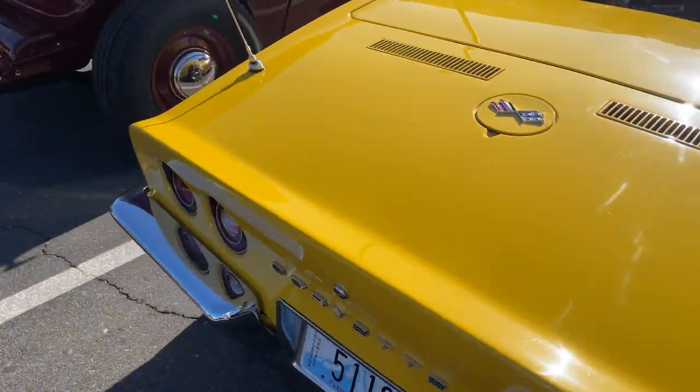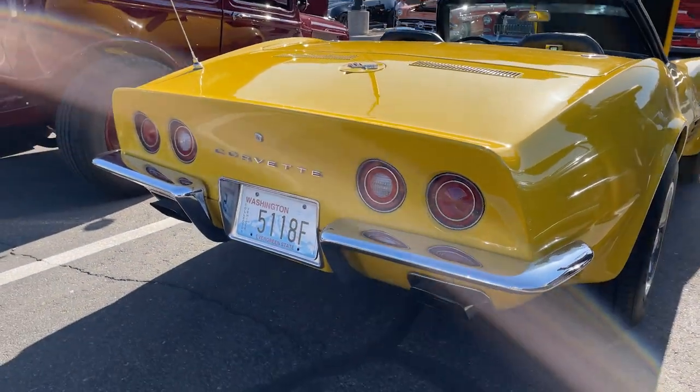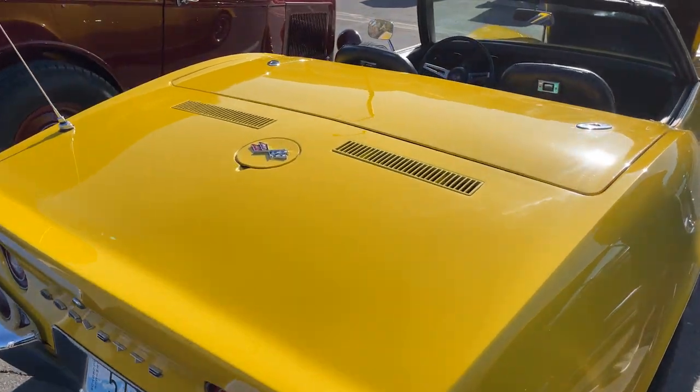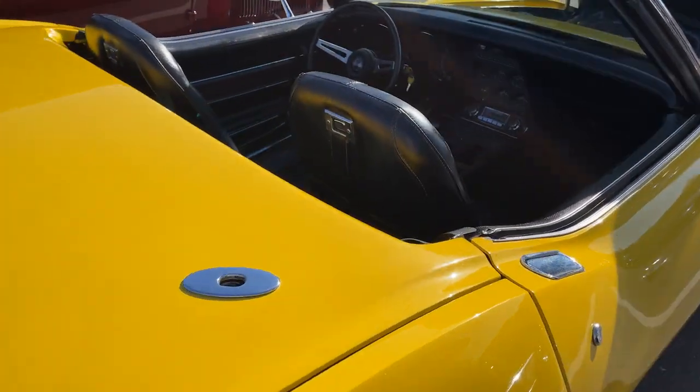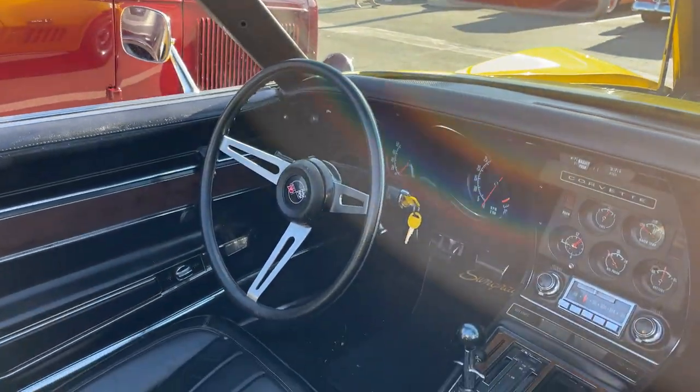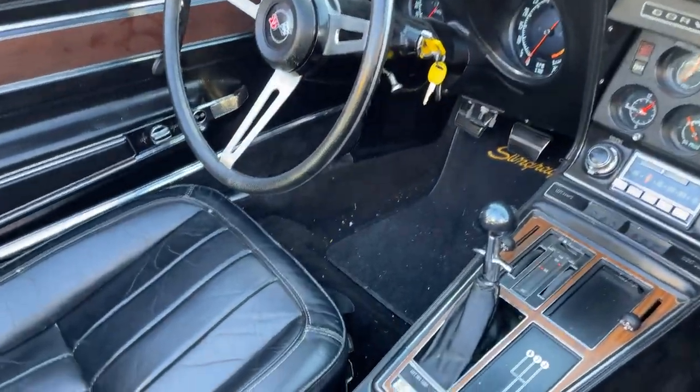It's original paint, mostly. That is original paint? Yes. That's a good stance on this third-gen Vette here. It has deluxe interior.